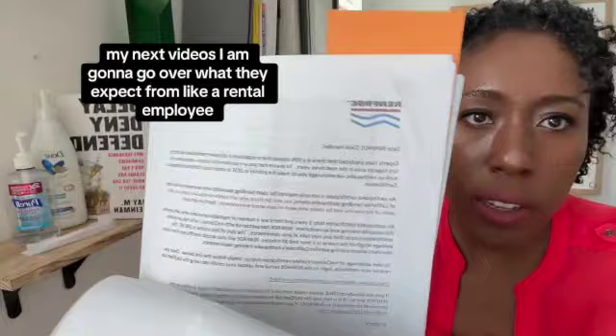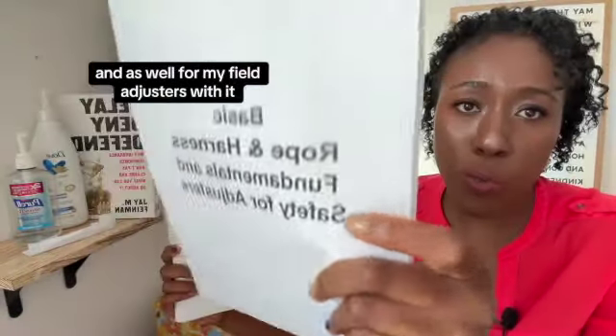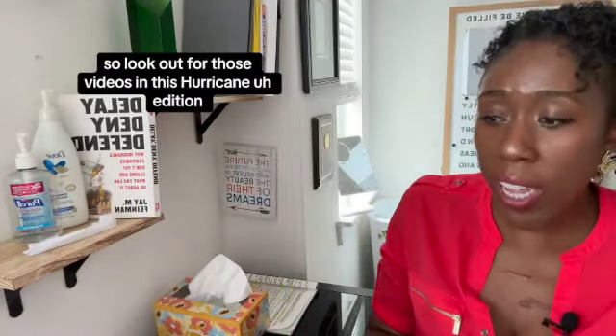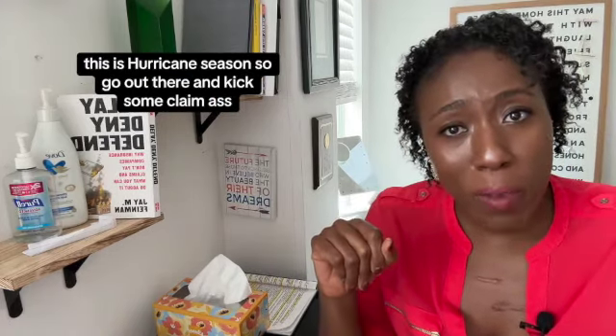On my next videos, I'm going to go over what they expect from a Renfro employee, because I used to do some training with them, as well as what it takes to get a rope and harness certification for field adjusters. Look out for those videos in this hurricane edition — it's hurricane season, so go out there and get some claims.